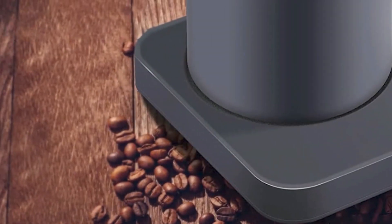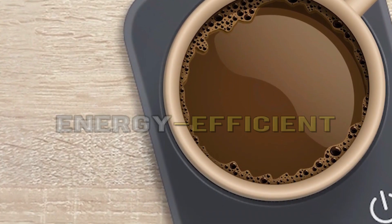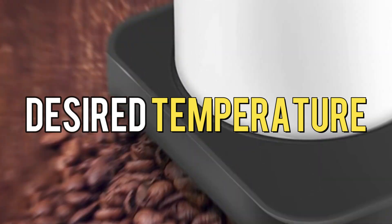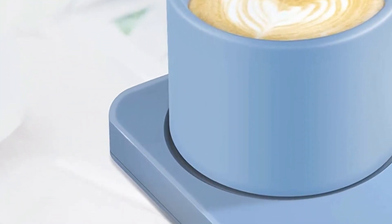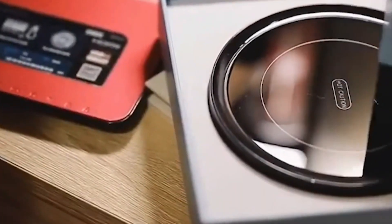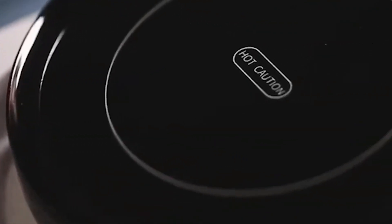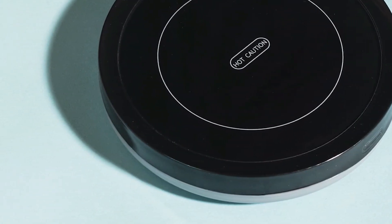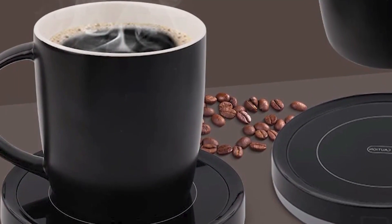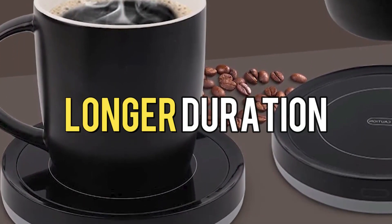Energy efficient: Coffee mug warmers are designed to be energy efficient, consuming minimal power to maintain the desired temperature. They often have an automatic shutoff feature that turns off the warmer after a certain period of inactivity, ensuring both safety and energy conservation. A coffee mug warmer is a practical gadget that enhances your drinking experience by keeping your favorite beverages warm and enjoyable for a longer duration.